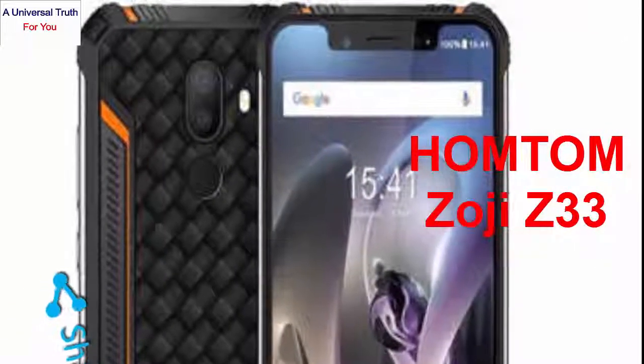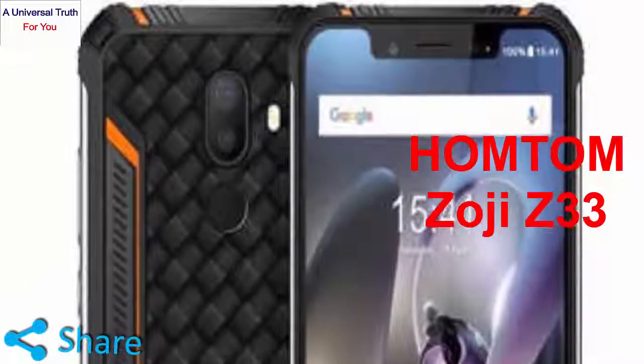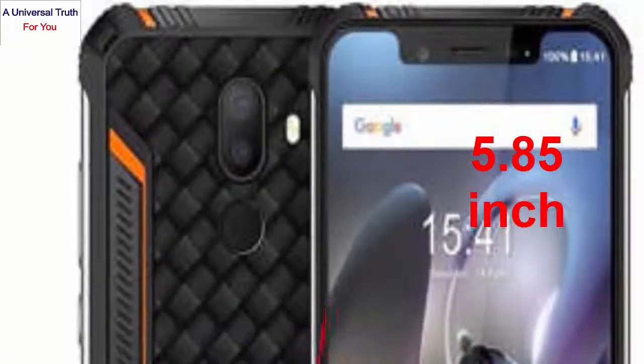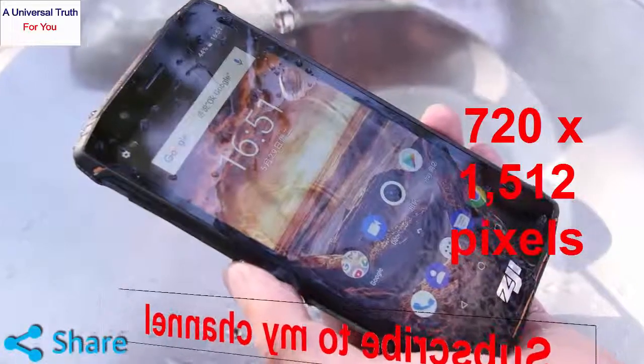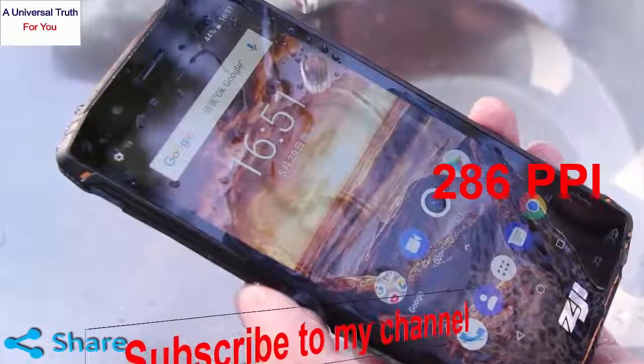First of all, let's discuss about its display, camera and storage features. The HOMTOM Zoji Z33 appears with a compact 5.85 inch LCD display that features a screen resolution of 720 x 1512 pixels and a density of 286 ppi.